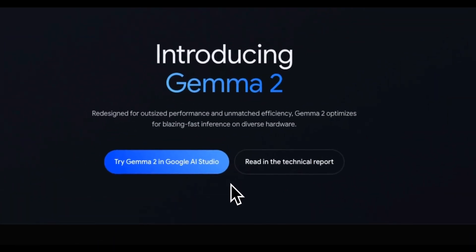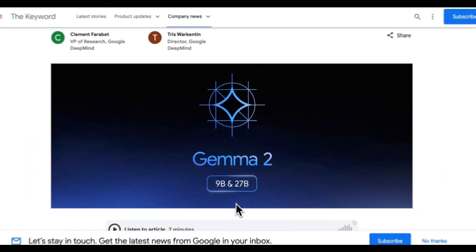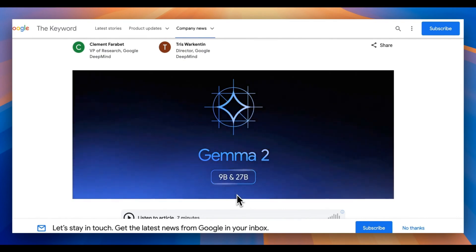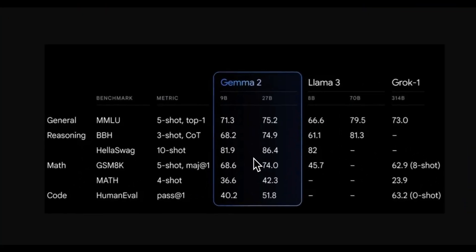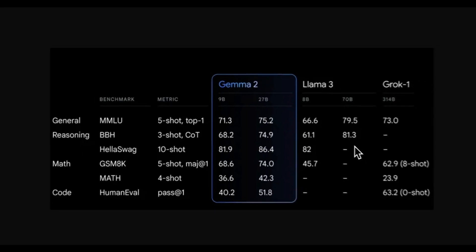Google just released Gemma 2, the second iteration of their open-weight models. This family contains three models including 2, 9, and 27 billion versions, but Google is only releasing the bigger two models at the moment.